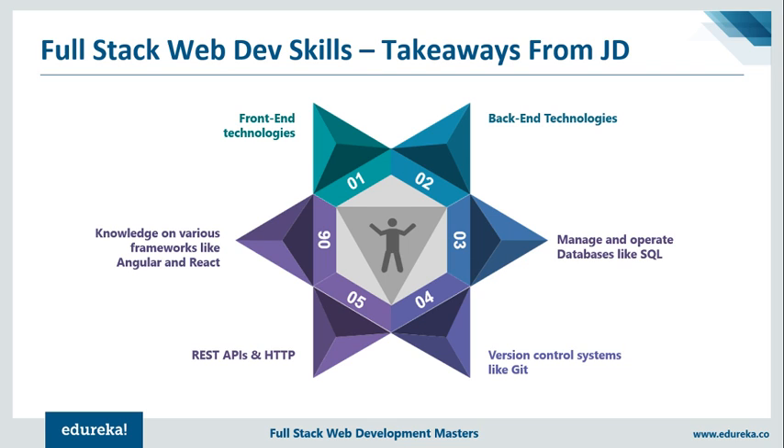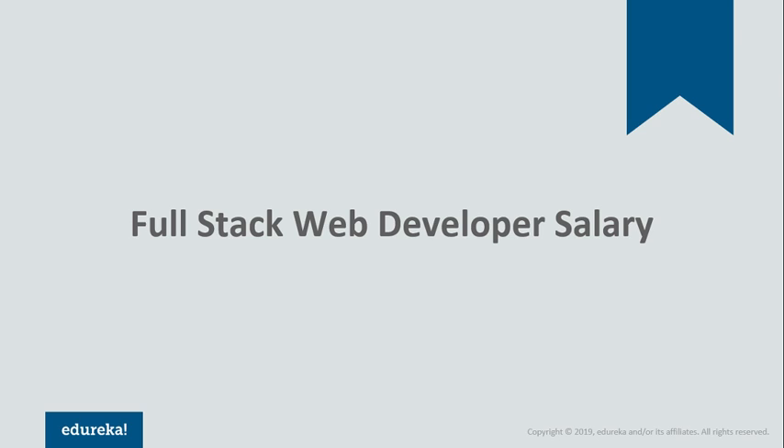In addition to all of the skills mentioned, it is a must to have prior knowledge about running the application on operating systems like Linux, Windows, and so on — because at the end of the day, all of this runs on top of an operating system. That sums up the skill set of a full-stack developer. Now let's move ahead and discuss the salary aspects of a full-stack web developer.